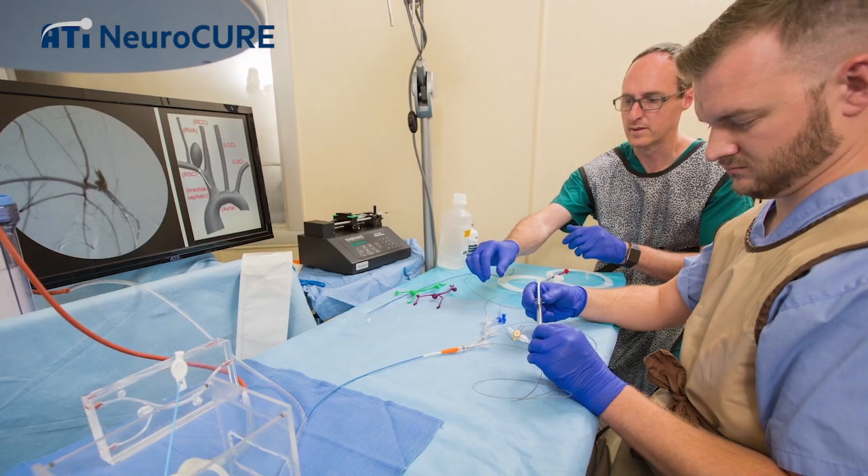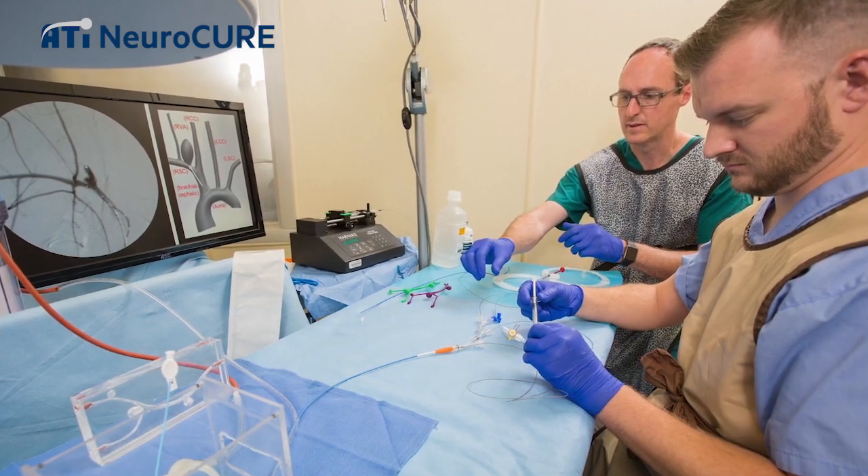My name is Tim Becker. I'm from Anubis Technologies and we're working on a new device for treating aneurysms called NeuroCure, and it's a gel-based material.